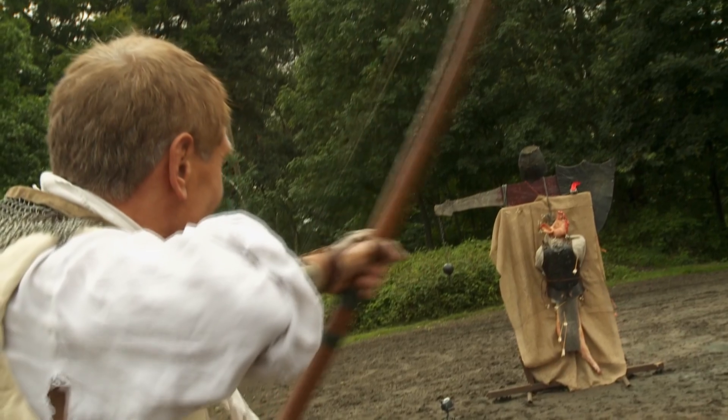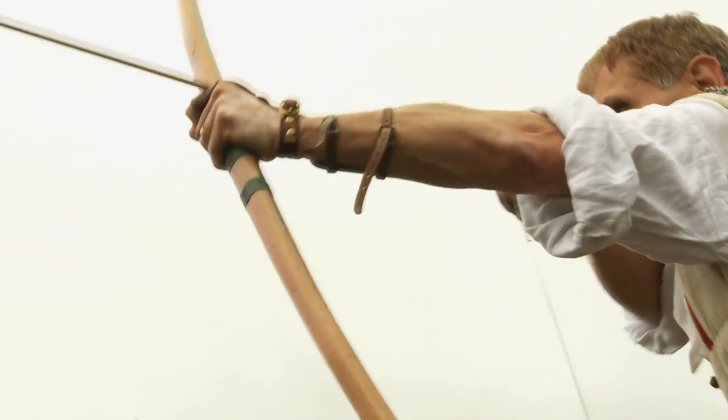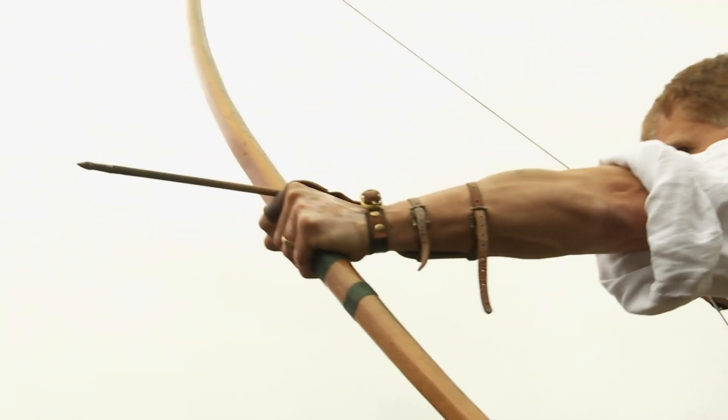When you release the string, the bow tries to immediately snap back to its original position. As it does so, the string begins to pull on the arrow and propel it forward. The speed and strength of this depends greatly on the length of the bow as well as the materials involved. If the materials are very stiff and you pull it back far enough, you'll get a very strong, accurate and powerful shot.